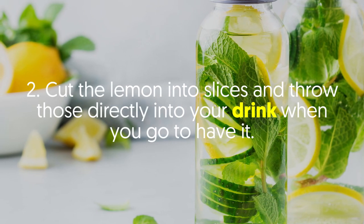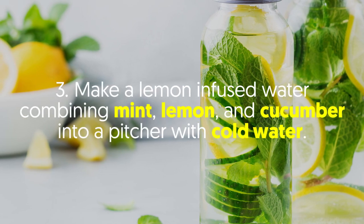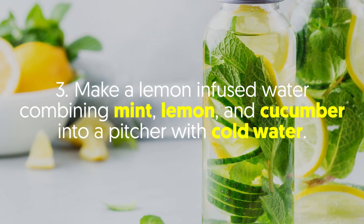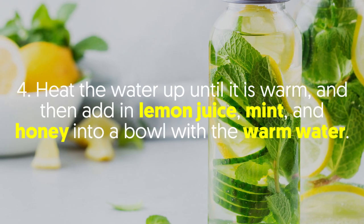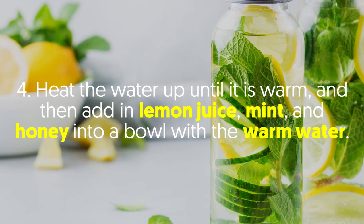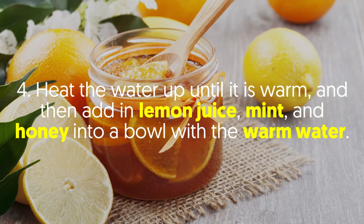Option 2: Cut the lemon into slices and throw those directly into your drink when you go to have it. Option 3: Make a lemon-infused water combining mint, lemon, and cucumber into a pitcher with cold water. Option 4: Heat the water up until it is warm, then add in the lemon juice, mint, and honey into a bowl with warm water.